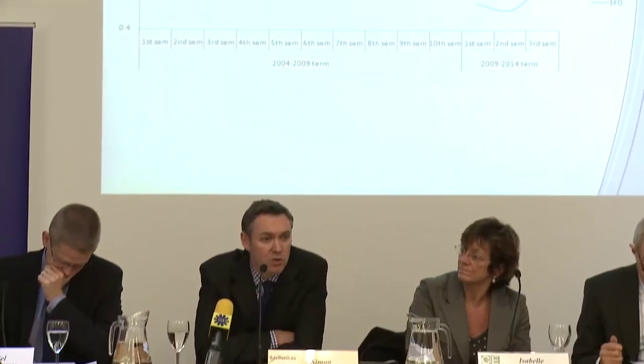If you want to predict how an MEP votes, you only need to ask one question: which group do you belong to? You can predict how they vote 80% of the time just knowing which group they belong to — you don't need to know what member state they come from.